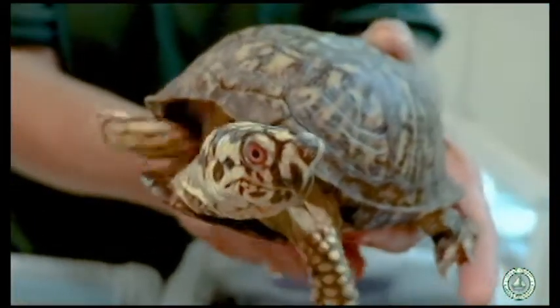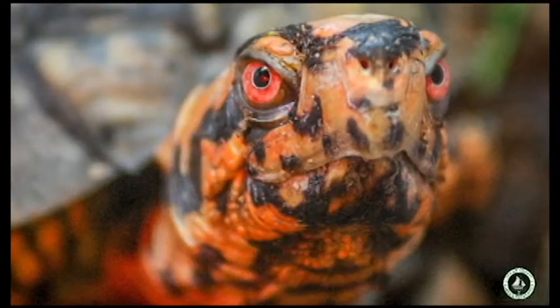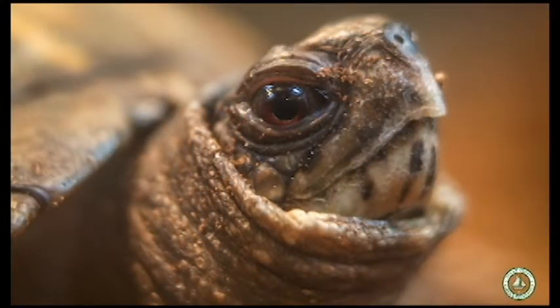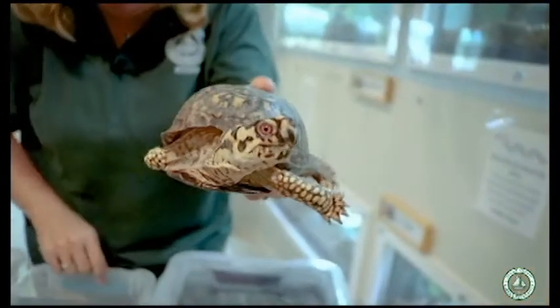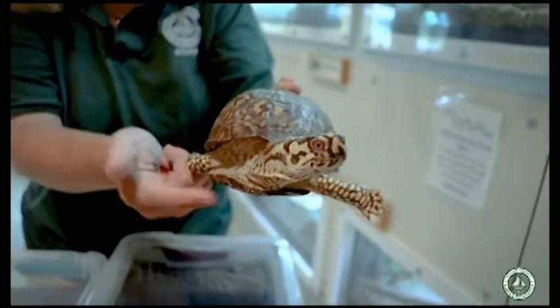Check out the color of that turtle's eyes. Box turtles have a really neat thing — their eye color actually helps tell if they're a boy or a girl. If you see a reddish color eyes on a box turtle, it's actually a male. But if you see a darker brown color to their eyes, it means they're a girl. That's a fun fact about our box turtles.